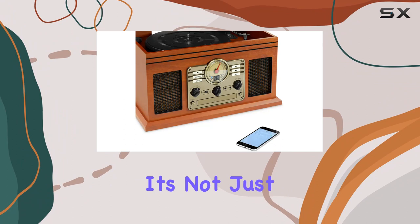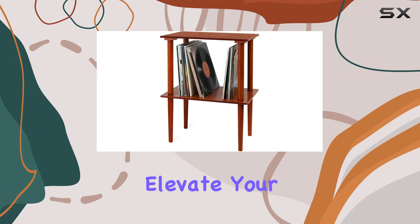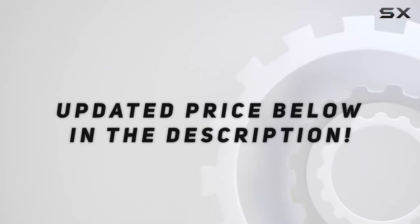In conclusion, the Victrola mahogany turntable and wooden stand combo is a marriage of elegance and functionality. It's not just about playing vinyl — it's about curating an experience. Whether you're a vinyl aficionado or a casual listener, this duo brings a touch of classic charm to your music space. Elevate your audio journey with the Victrola mahogany series.